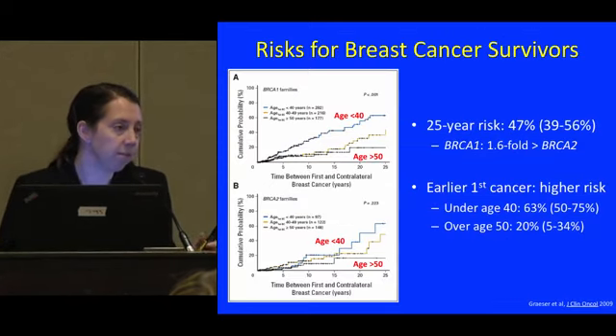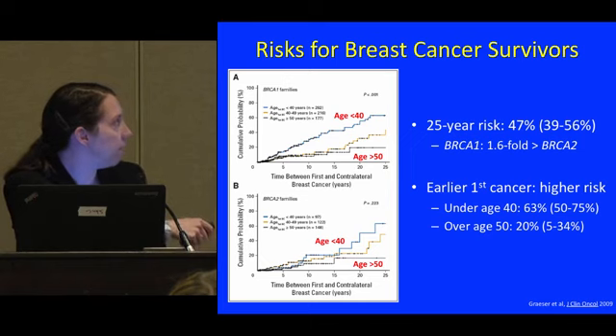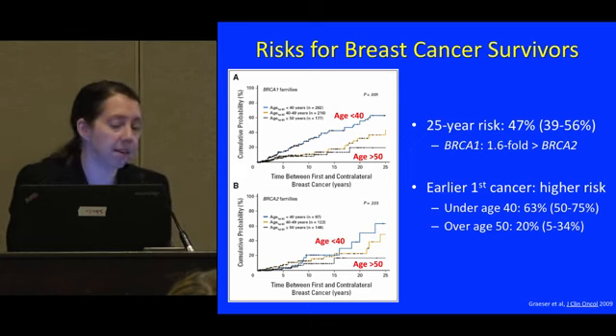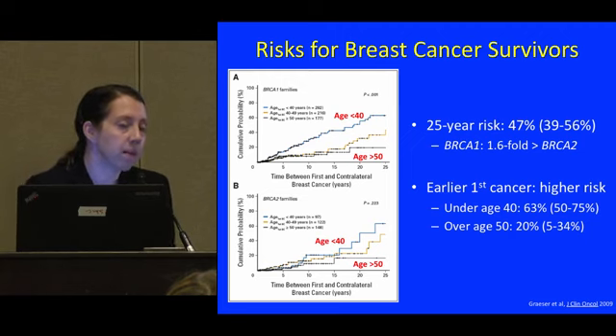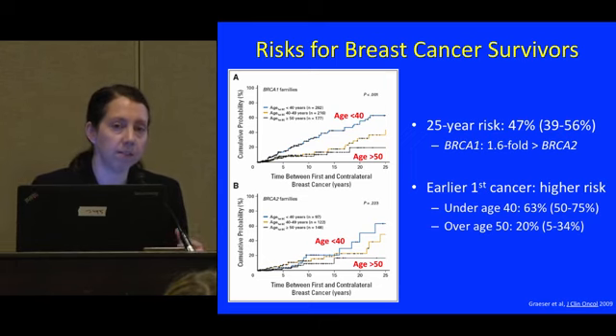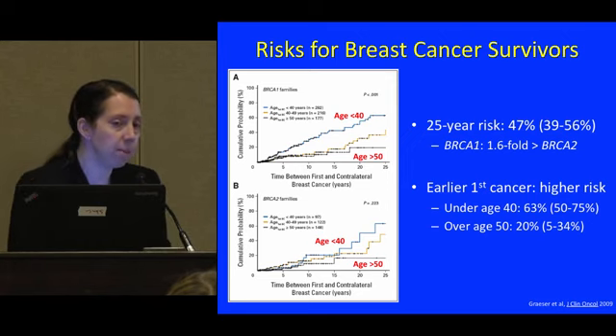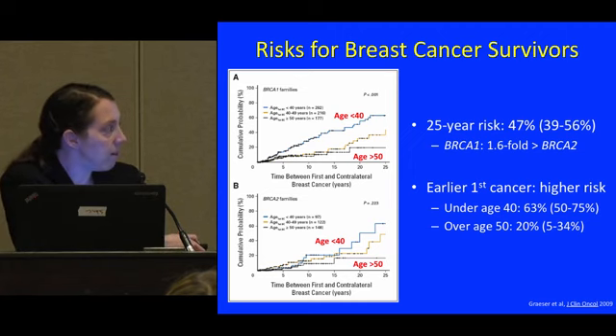What about risk for breast cancer survivors? From a 2009 paper in the Journal of Clinical Oncology, looking at the probability of getting a second breast cancer as a function of age at diagnosis: for all women with a BRCA mutation who'd had breast cancer, the chance of getting a second cancer in the other breast over 25 years was 47%. BRCA1 mutation carriers had about a 1.6-fold greater chance of a contralateral second breast cancer. If the first cancer happened earlier, the risk of another was higher.